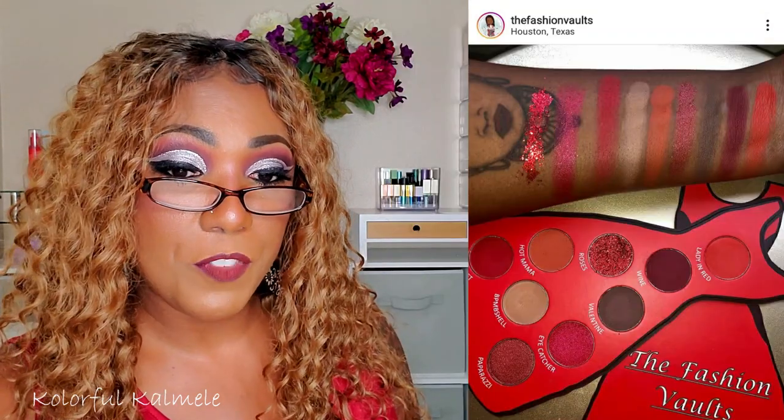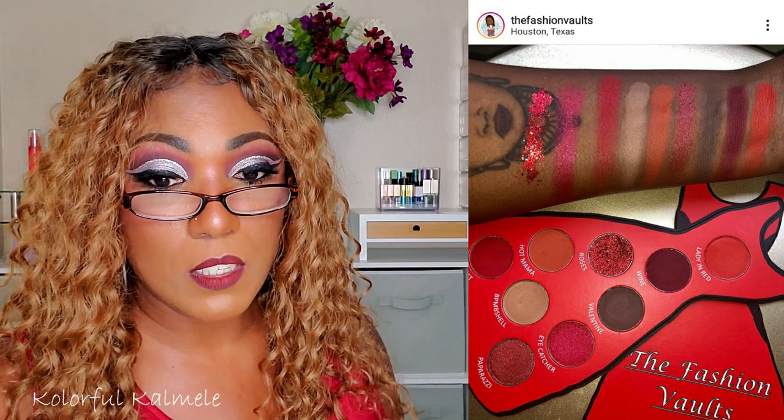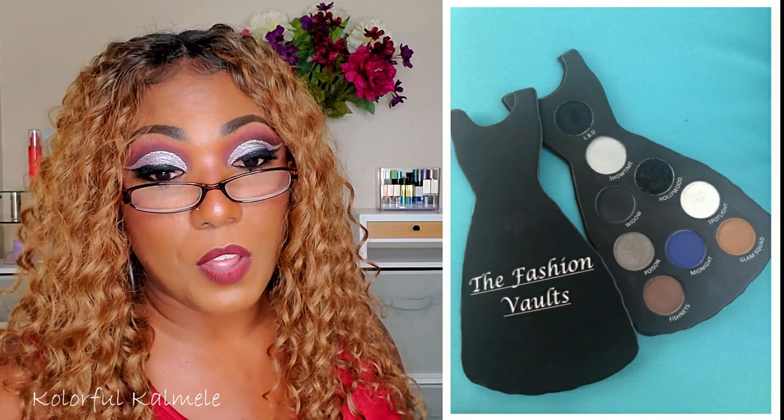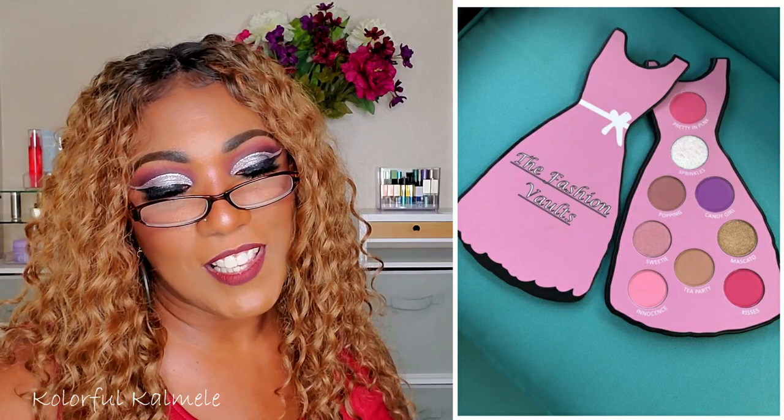The Fashion Vault has new Dress eyeshadow palettes launching today — August 17th, at 12 PM EST. Palettes are $22 each and you can get the bundle of all three for $60. They're cute; I like the little idea of dress-shaped palettes and the color stories aren't bad either. Very cute, but it's not really anything that rocks my boat.